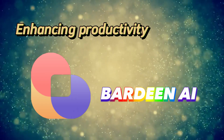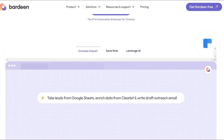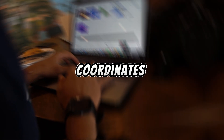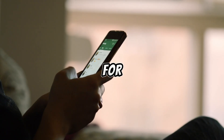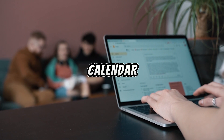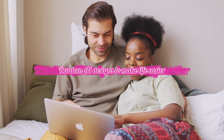Bardeen AI — enhancing productivity. Bardeen AI is like having a personal assistant for your digital tasks. It streamlines processes, coordinates interactions between different applications, and frees up valuable time for users. Whether it's managing your emails, organizing your calendar, or automating repetitive tasks, Bardeen AI is designed to make life easier.